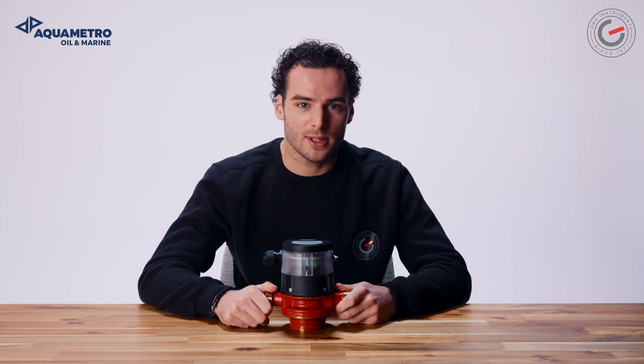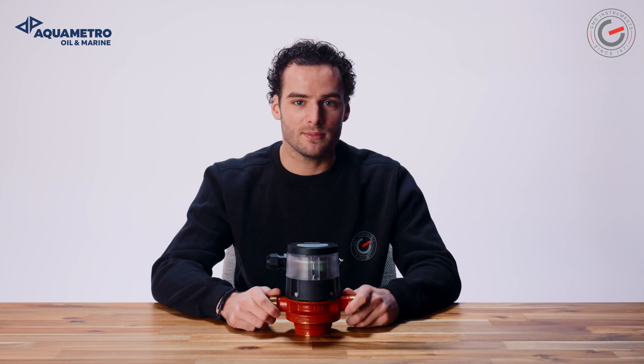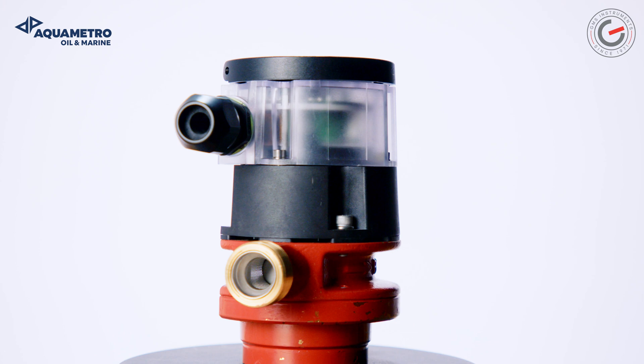So if you're looking for a robust, accurate and easy-to-install flow meter for fuel, oil or other oily liquids, the AquaMetro VZF2 is your go-to. If you have any questions, please leave a comment or contact us directly. Thanks for watching and don't forget to subscribe to our YouTube channel.